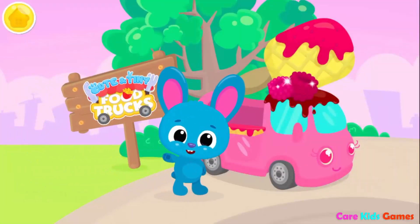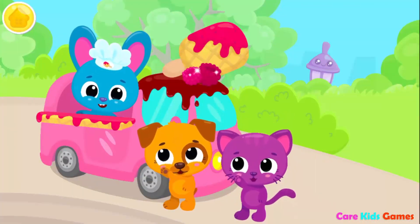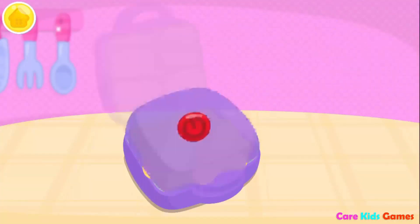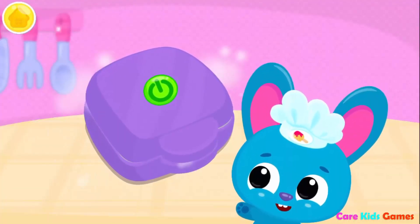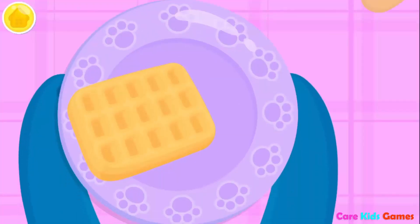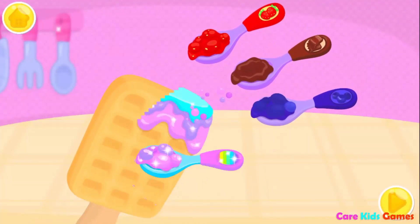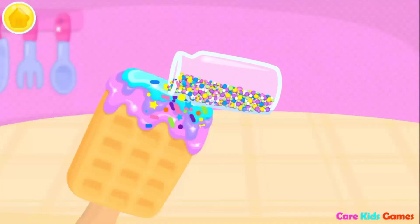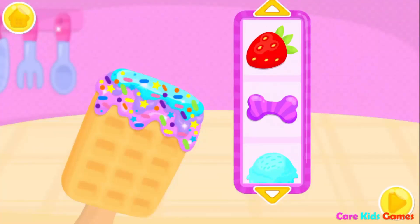Yay! Cute and tiny food trucks! Who wants ice cream? Pour waffle batter into the pan! Turn it on! Add a stick. Which toppings would you like? Rainbow! Don't forget some sprinkles!